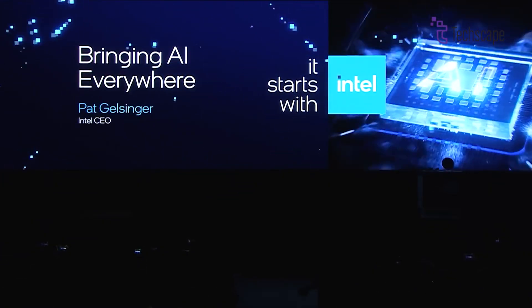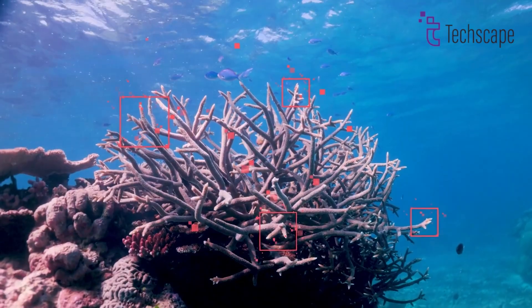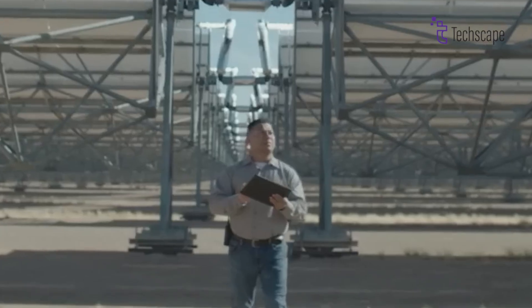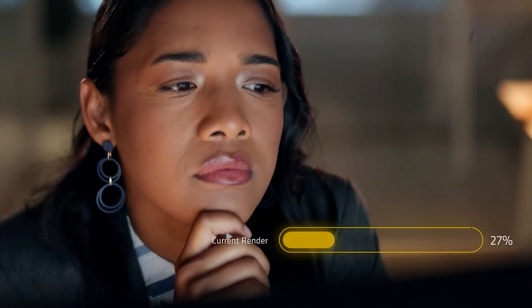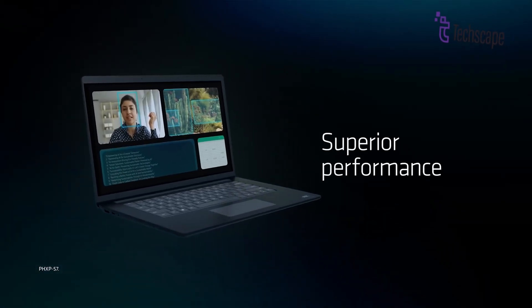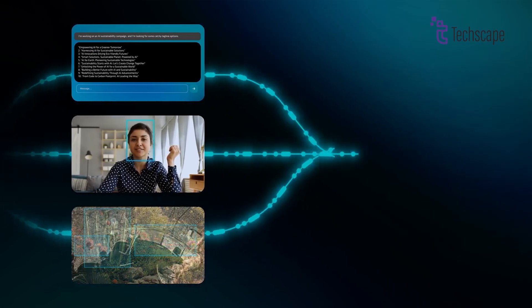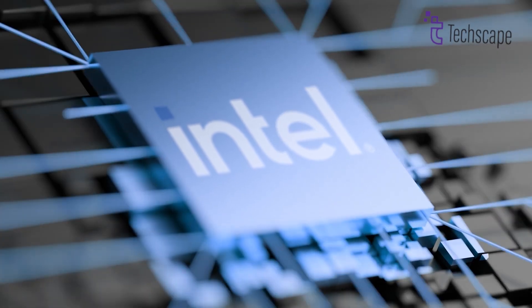The tech world has been buzzing about Lunar Lake, Intel's highly anticipated processor that promises to redefine laptop performance. But recent reports suggest this chip is facing unexpected delays. In today's video, we'll dive deep into the Lunar Lake processor, exploring everything from technical specifications to reasons for the setback, including its future impact on the brand. Whether you're a tech enthusiast or just interested in the future of laptops, this video will give you the inside scoop on Intel's upcoming processor.